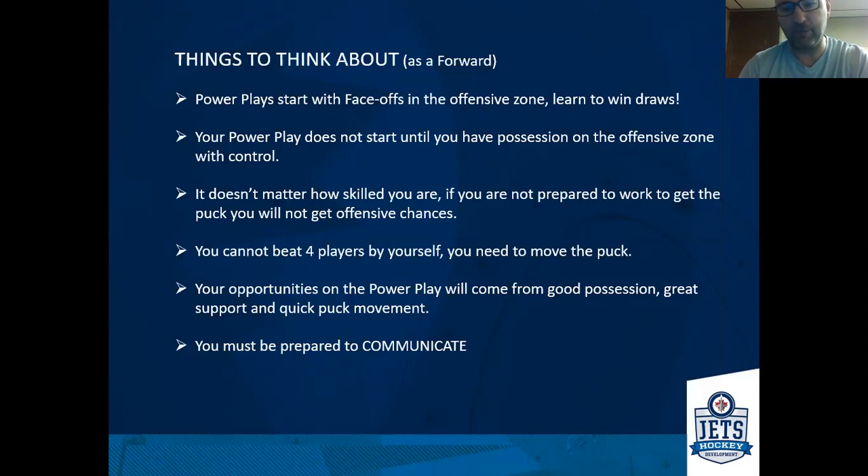Your opportunities on the power play are going to come from good possession of the puck, great puck support, and quick puck movement. Those are things that make it very difficult for a penalty kill to be effective — if you're moving the puck quickly and they're constantly reacting, that's a hard job for the penalty kill, especially when you look at 30, 40, even 50 seconds of zone time where they get worn down and you can open up some seams. Being able to move the puck quickly, move your feet, and having the ability to communicate — talking to each other throughout the shift as well as on the bench.